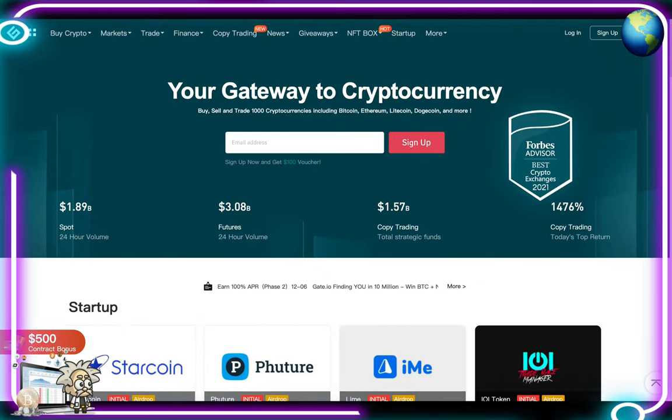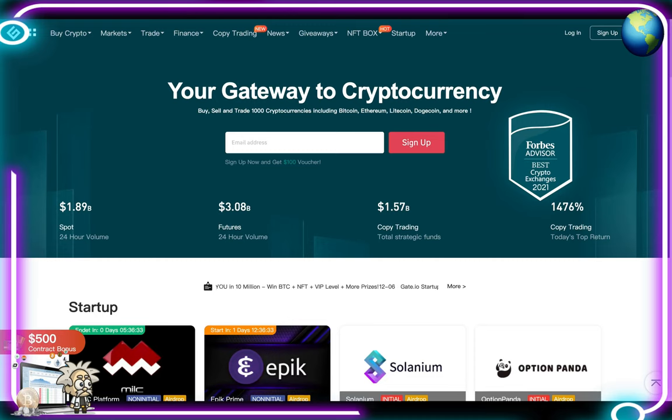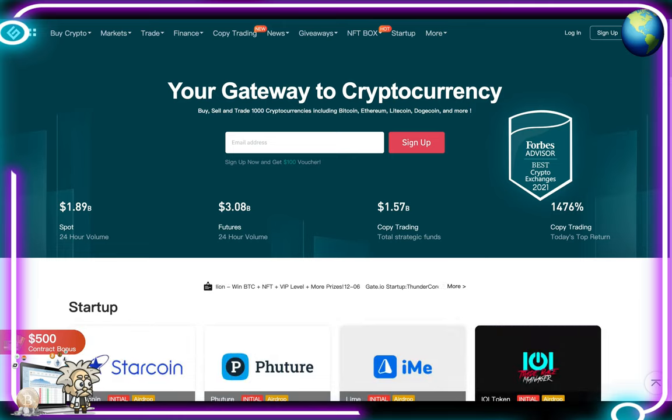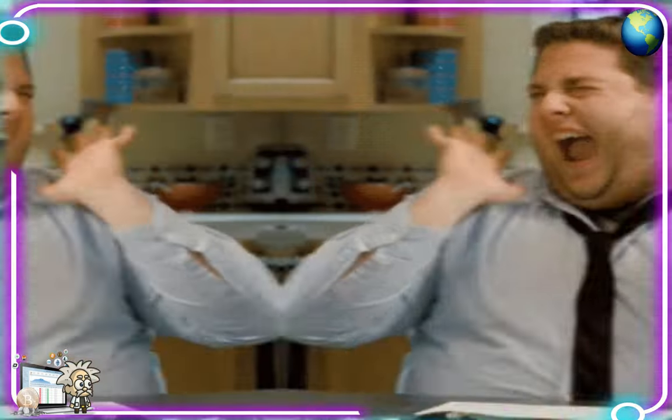Yo, yo, what's crackin' YouTube? It's your boy Professor Crypto. Got another hot crypto class for you guys today. This one's on fire. You guys already know anything we bring on the channel — it's got that heat, got the potential, and it definitely should be watched. So without further ado, let's jump right into it. Class is now in session.